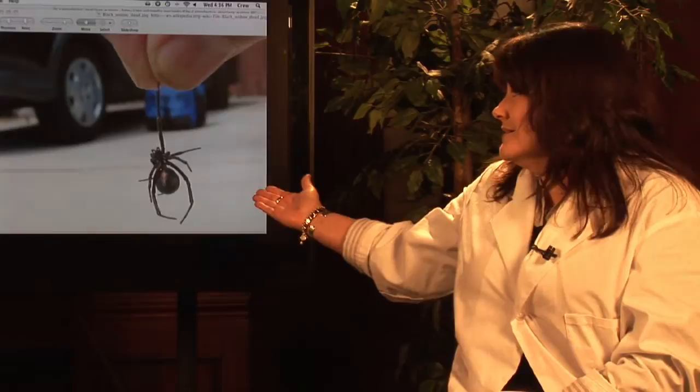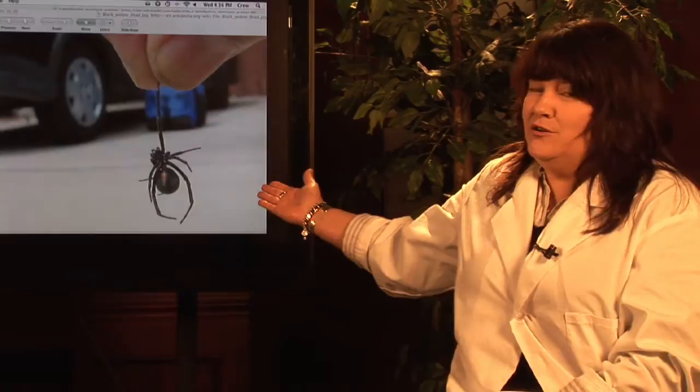I can't believe this picture. Somebody's holding a black widow spider. I hope for their sake it's one that's already dead. Ladies and gentlemen, don't try this at home.